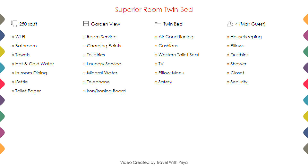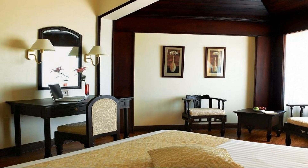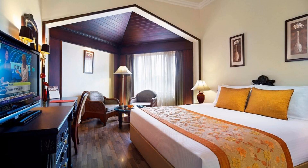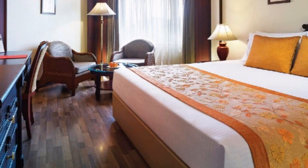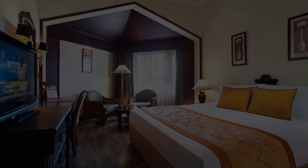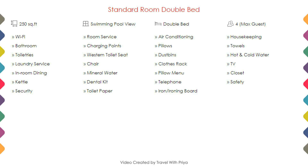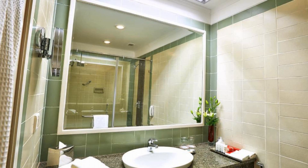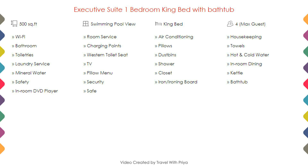Room Category 2, Room Category 3, Room Category 4, Room Category 5.